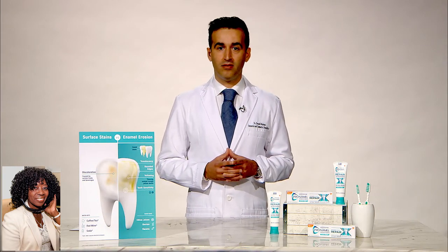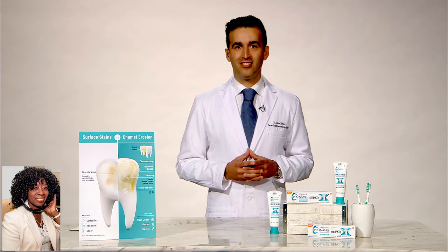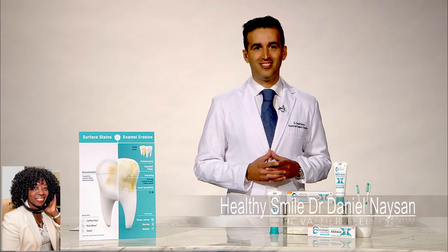Dr. Nathan, thank you so very much for talking about that. I like something that we can do to help ourselves. And of course, see your dentist as often as possible — personally, I love my dentist. Dr. Nathan, thank you very much for being a guest on the Valder Beebe Show. Thank you, Valder.